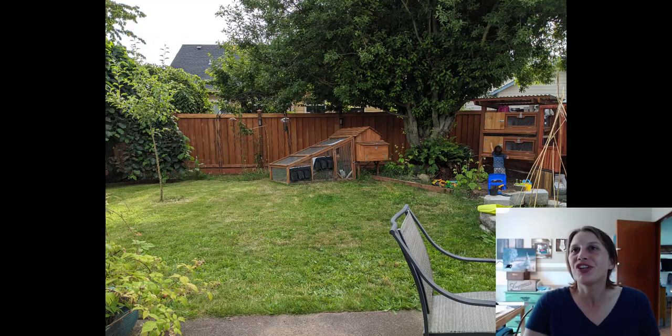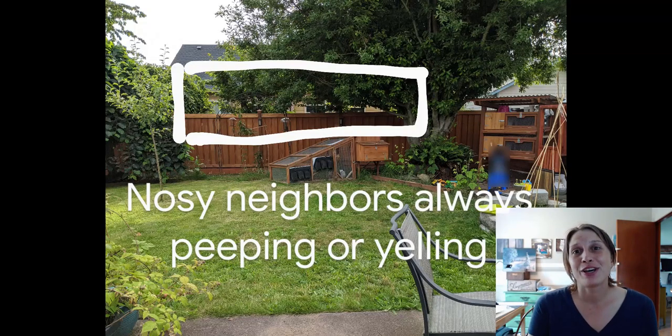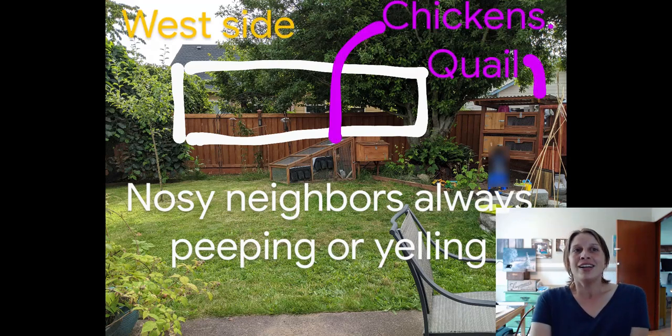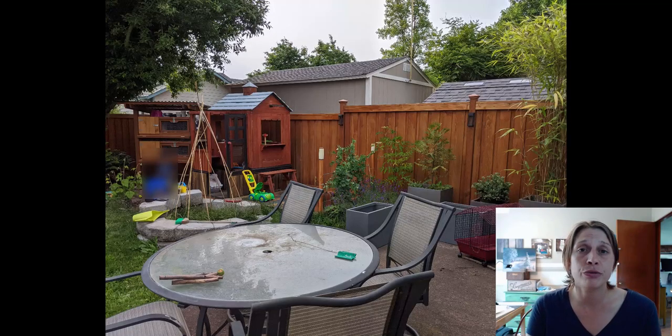Don't you just wish you could test drive your house before you buy it? You come in, take a look at everything, it looks beautiful, you're excited to move in, but then noisy, nosy neighbors come out of the woodwork peeping over your fence and driving you crazy. Unfortunately you can't test drive a house and refund it when you find out that your neighbors are kind of driving you crazy.